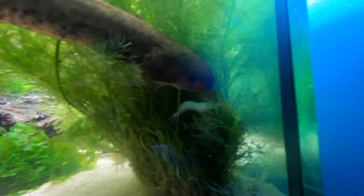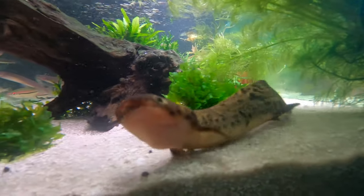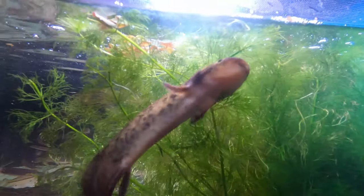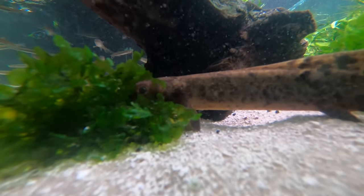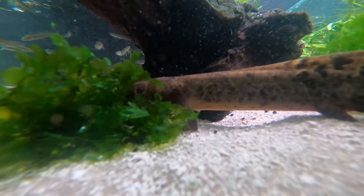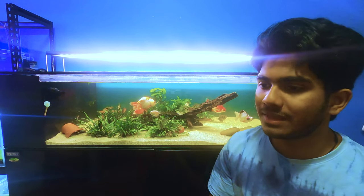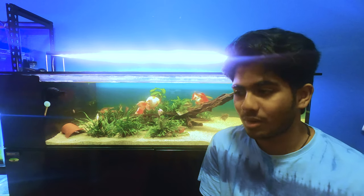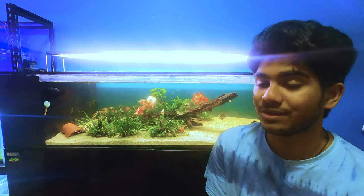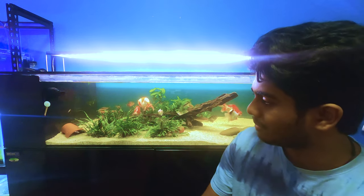I feel so privileged to own a fish like this given how hard it is to acquire one legally. I've had it for about three months now, and I got it on my 18th birthday which adds to the special factor. The lungfish is the primary fish in this aquarium, except it only comes out for about ten minutes per day when the lights go off — which is interesting when you've paid a thousand dollars for a fish.